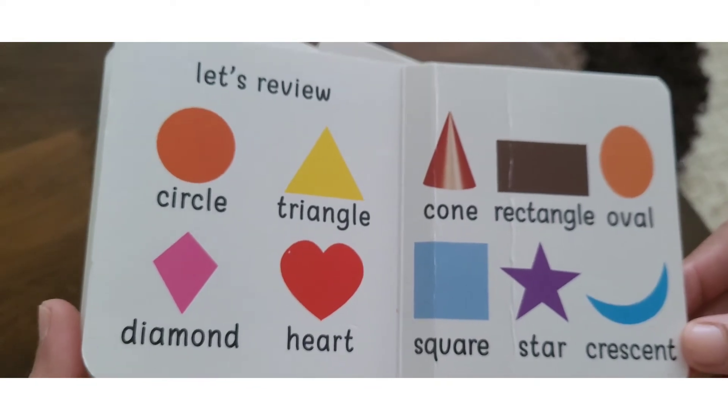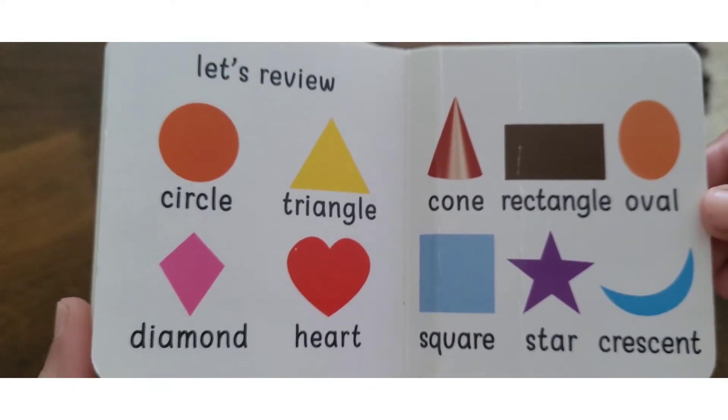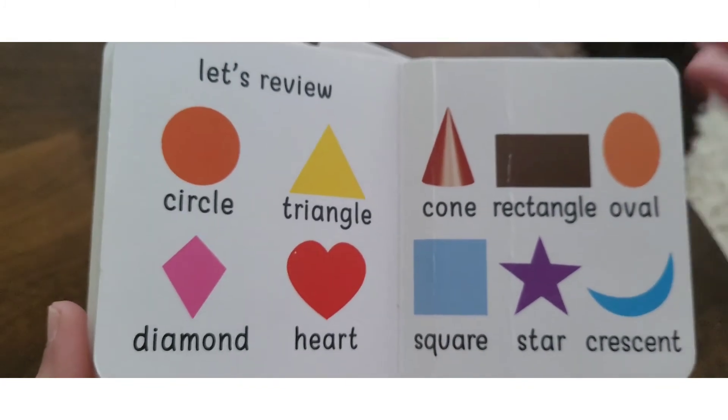You can see my daughter's video where she is identifying all shapes. I will put it in the description box and you can also see it in the playlist.